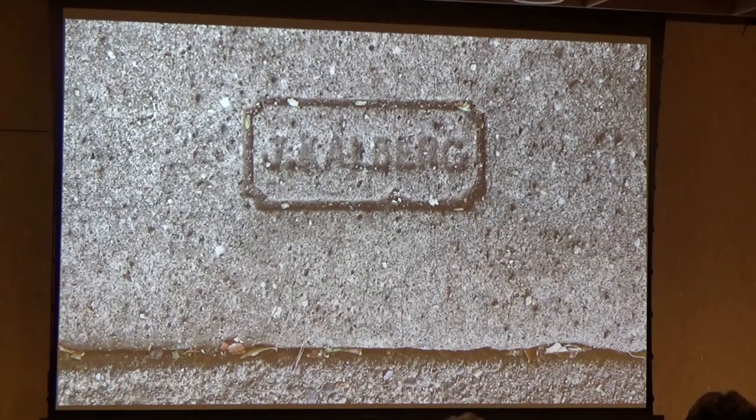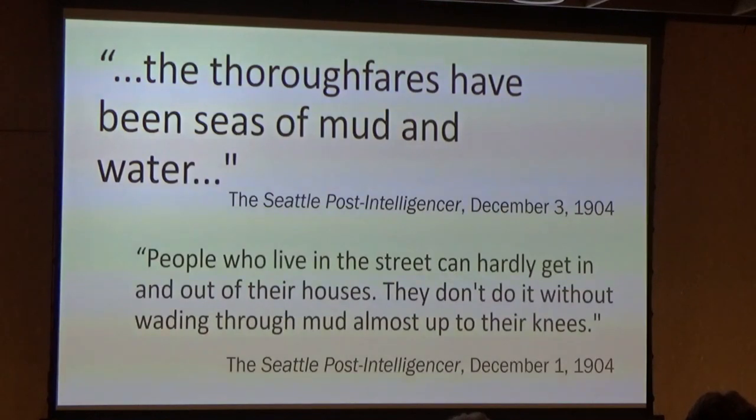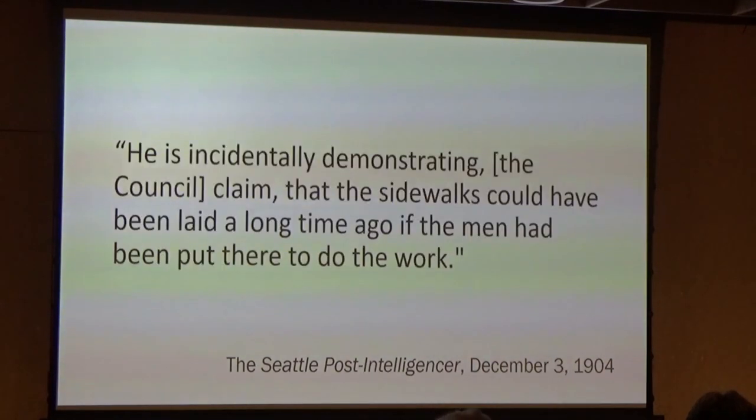In preparation for the new walkways, the streets were torn up and the existing wooden plank sidewalks were removed — and then Calvert and his crew did absolutely nothing for 15 months. The Seattle P.I. wrote in December 1904 that the thoroughfares have been seas of mud and water where the people who live there can hardly get in and out of their houses. Eventually, Calvert was called before the city to explain himself. That very same day he went before the council — 15 months after signing the contract — Calvert became very active and placed a full force of men at work laying the sidewalks in double-quick time. Classic.